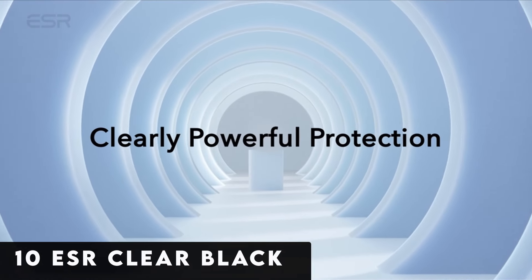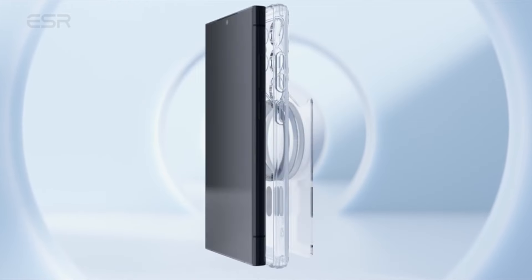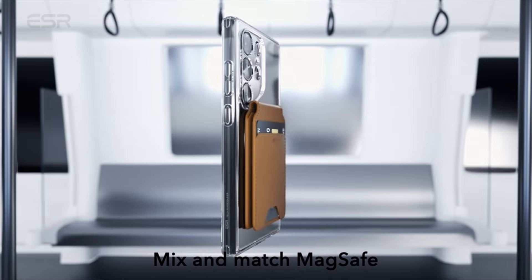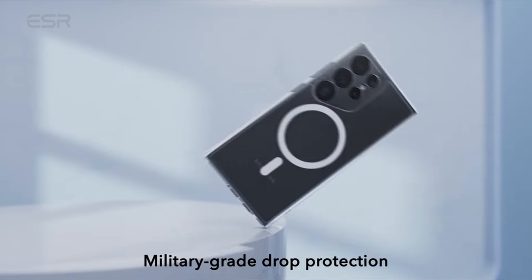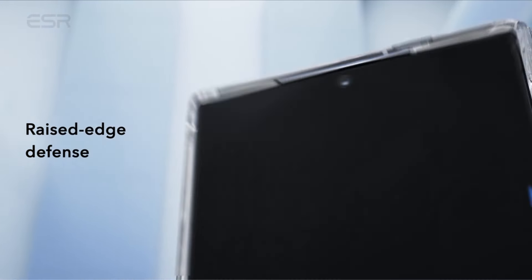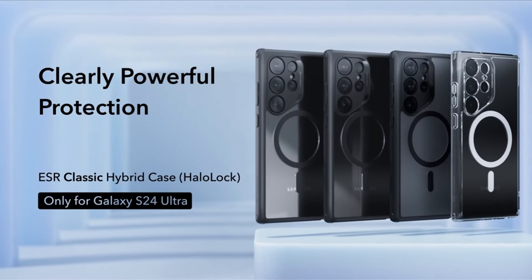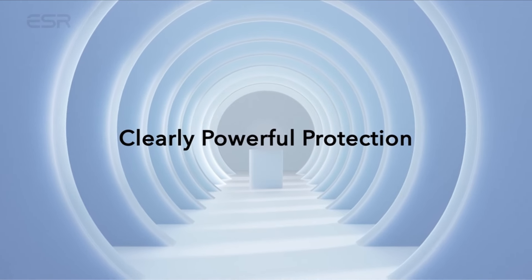At number 10 is the ESR Clear Black. The ESR Clear Black case for the Samsung Galaxy S24 Ultra stands as a pinnacle of innovation and functionality, integrating powerful built-in magnets with an impressive 1,500 grams holding force. This facilitates faster and more convenient wireless charging and ensures a secure lock-on for MagSafe accessories, offering a seamless place-and-go experience. Exclusively tailored for the Samsung Galaxy S24 Ultra, the case has undergone rigorous testing to guarantee comprehensive protection from all angles.